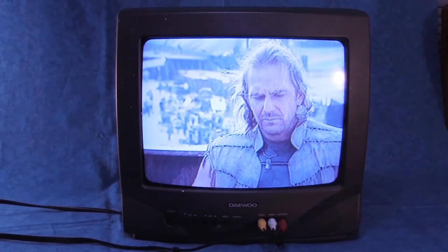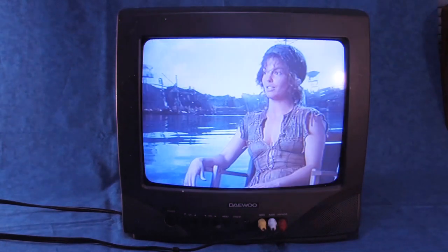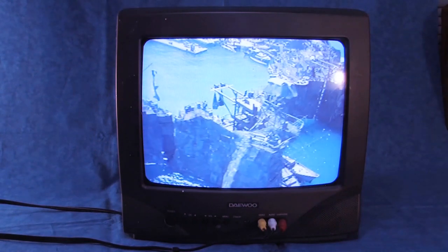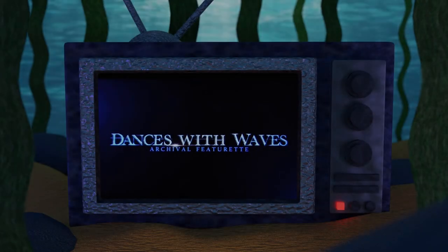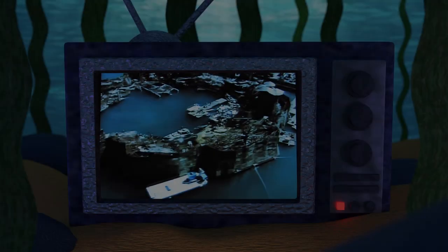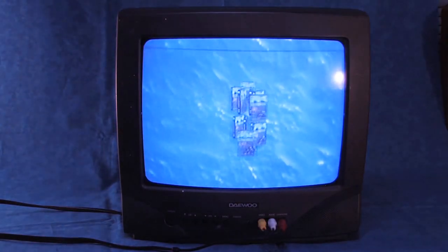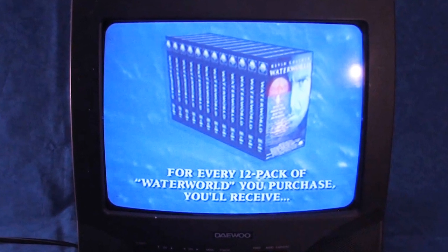So those are the marketing details we are given. The rest of the tape is the entire theatrical release of Waterworld, so this is a true screener video. You may already be familiar with some of the footage used in this marketing promo video — this is because some of it is repurposed footage from Dances with Waves, an archival featurette that captures the film's production. The first time I experienced watching Dances with Waves was this past year with the Arrow Blu-ray release of the film, which made the full featurette available to fans for the first time.